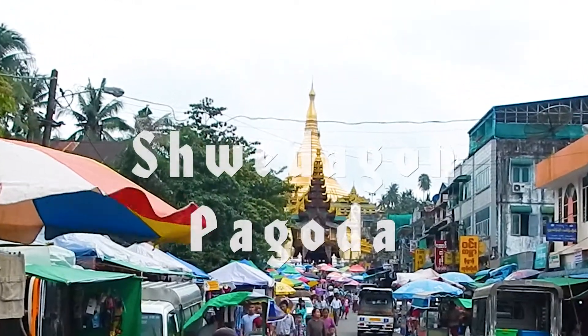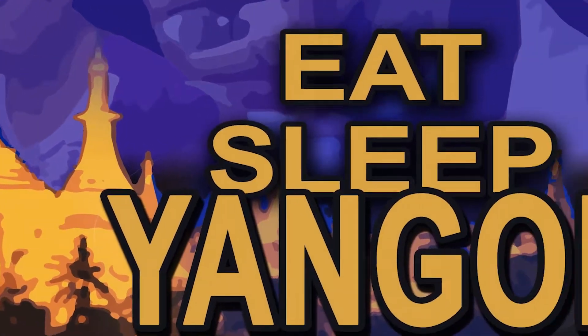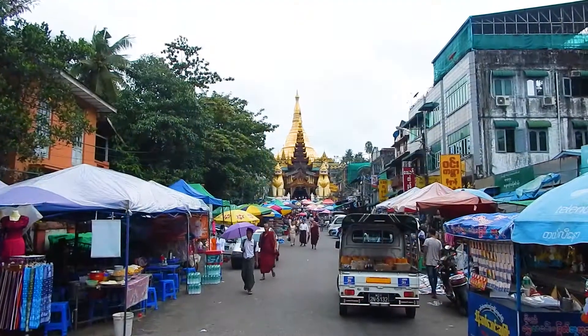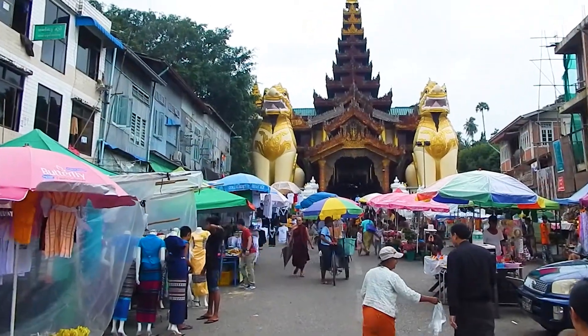We are visiting the Golden Pagoda in Yangon. We enter from the eastern side. No shoes are allowed inside the pagoda.